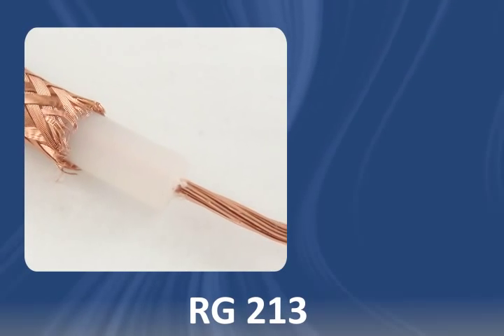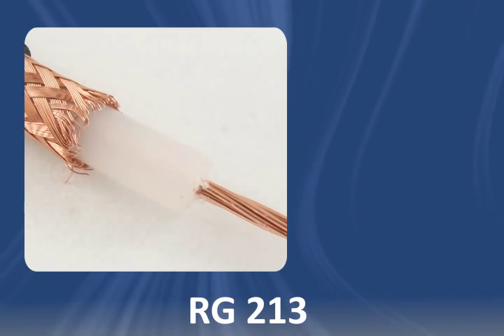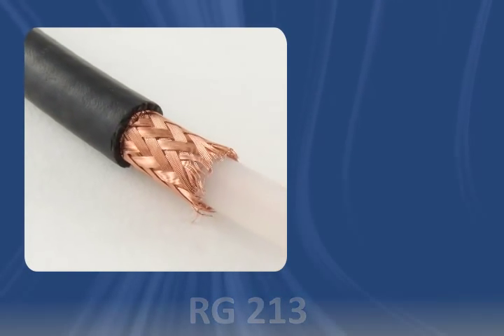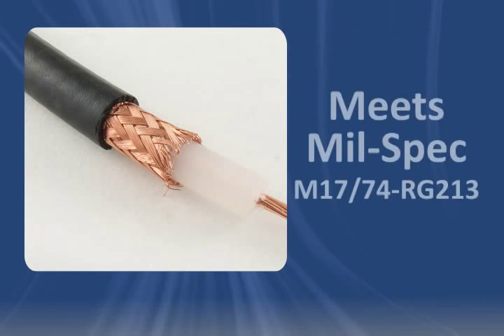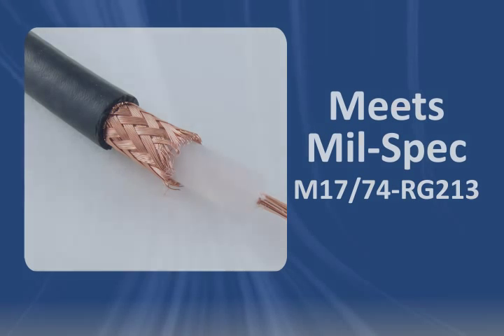RG213 coaxial cable features a stranded bare copper conductor, polyethylene dielectric, an overall bare copper braid shield, and a PVC jacket. It has a temperature range of negative 40 degrees Celsius to 90 degrees Celsius, and a relatively high voltage rating of 5,000 volts. It meets mil-spec M17-74-RG213.